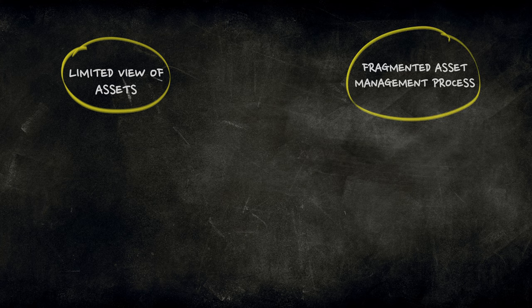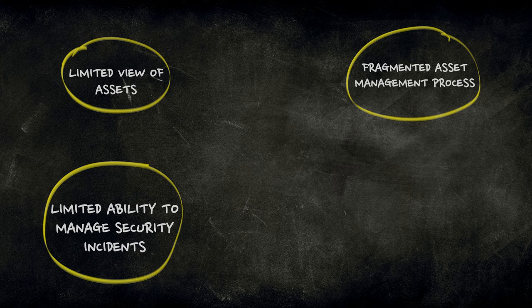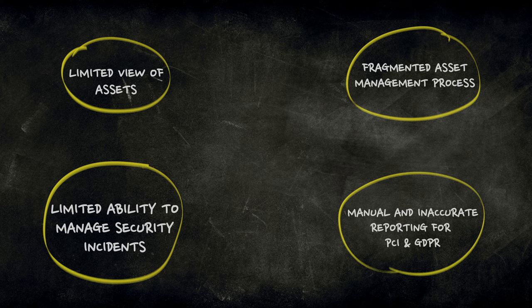The audit revealed a siloed and incomplete set of asset management processes, limited ability to prevent, detect and recover from security-related incidents, and limited ability to report against industry infosec standards, including PCI and GDPR.